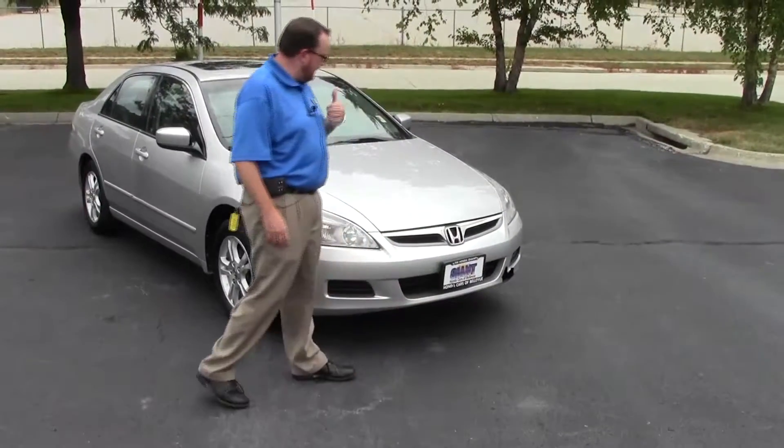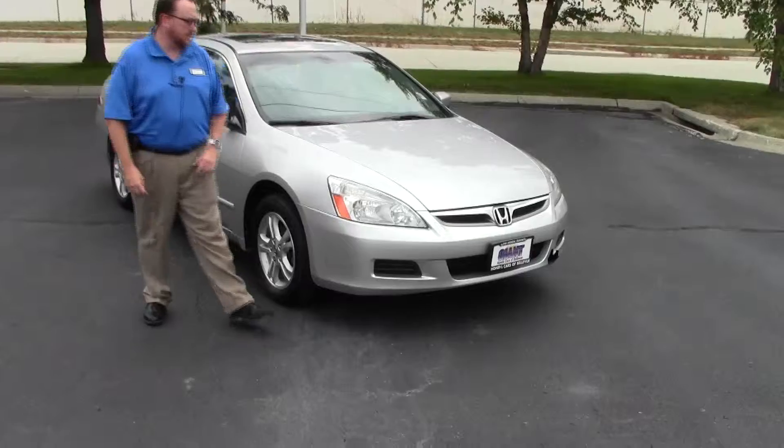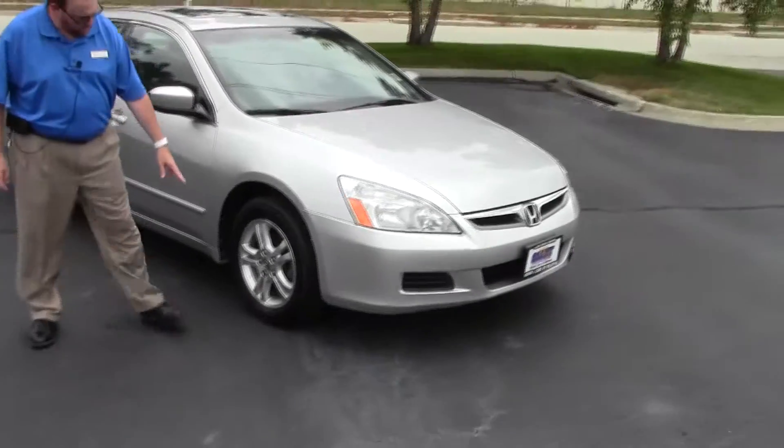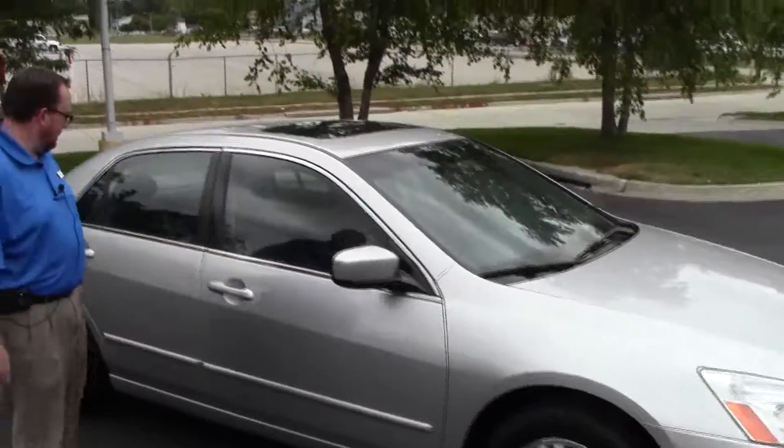It has five mile an hour bumpers in the front and the back. You have your chrome highlighted grille, electron covered wraparound headlights, 16 inch alloy wheels, like brand new Yokohama tires, breakaway mirrors, and reinforced steel door beams.